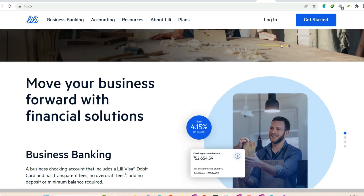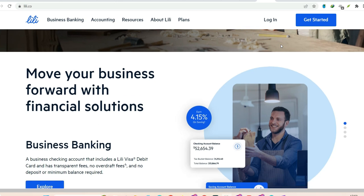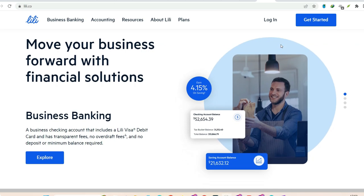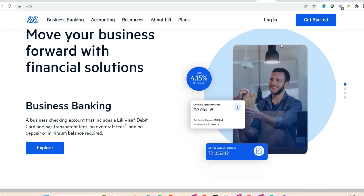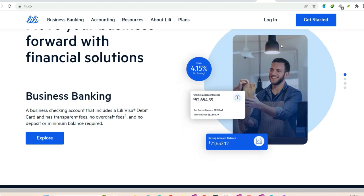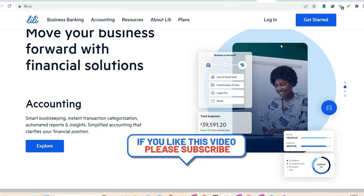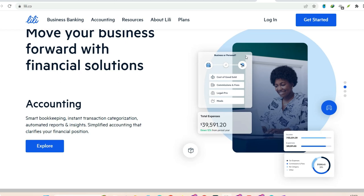Finding your nearest cash deposit location is a breeze. Open the Lily app and navigate to the Add Money section. There, you'll find a handy tool to locate deposit-enabled retailers. Just select Reload with Cash in the search filter, and voila! A map pops up showing all the stores near you where you can turn your cash into your Lily account.